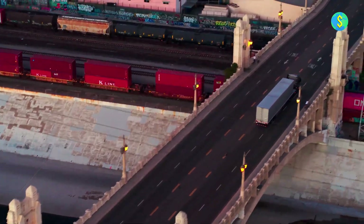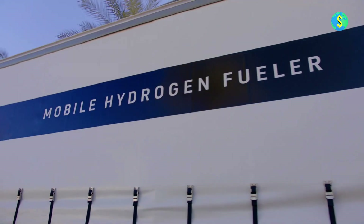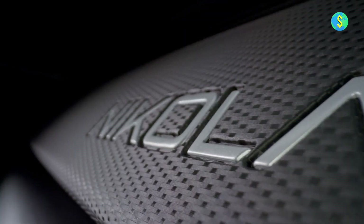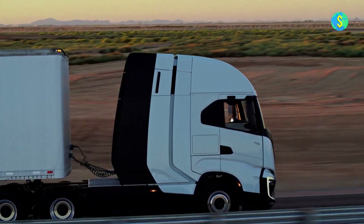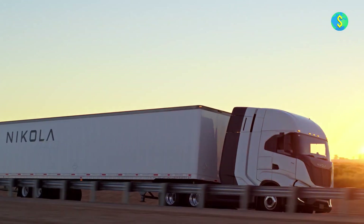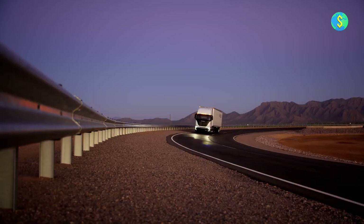Nikola's fortunes have taken a positive turn, especially when considering the recent market situation. Their shares on Nasdaq closed at $2.67 on Monday, experiencing a notable increase of 70.17%. Just a while back, on June 6th, the shares were trading below $1, and the company faced the risk of being delisted from the Nasdaq.